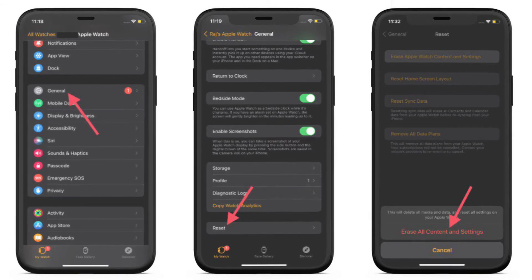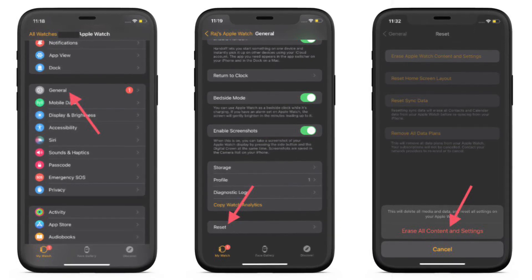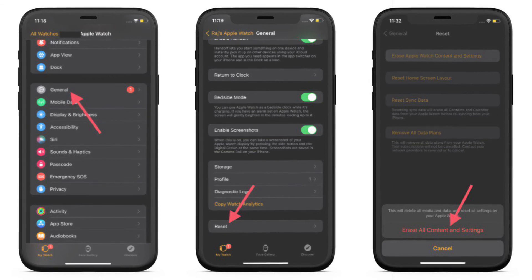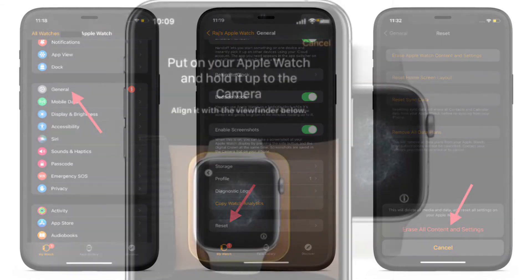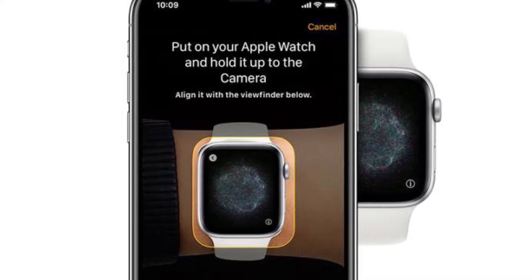Launch the Watch app on your iPhone and ensure that the My Watch tab at the bottom left is selected. After that, tap on General, then scroll down to the bottom and hit Reset. Next, tap on Erase Apple Watch Content and Settings. You will need to tap on Erase All Content and Settings in the menu that pops up from the bottom to confirm the action. After you have erased your Apple Watch, open the Watch app on your iPhone and follow the instructions to set up the smartwatch.